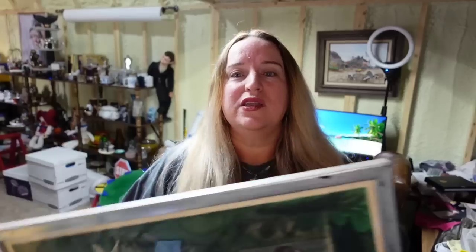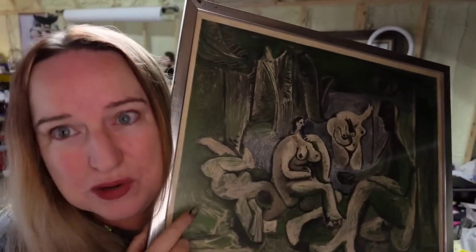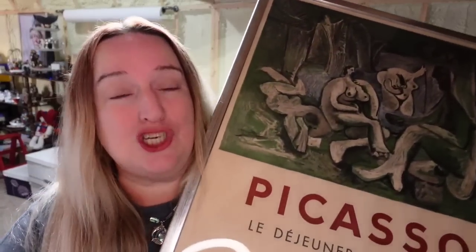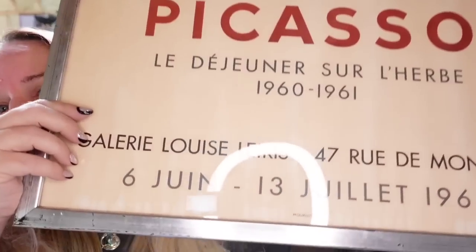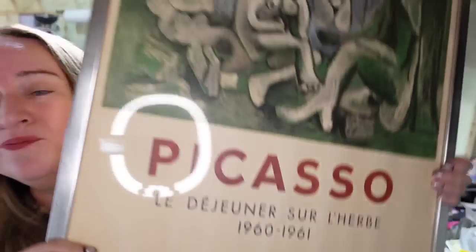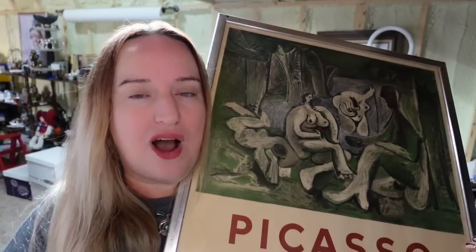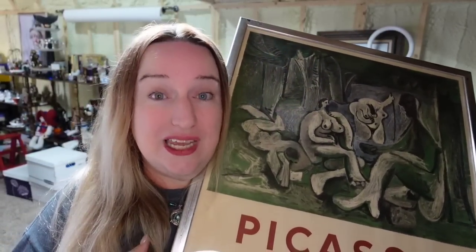Parental advisory — there are boobies on this next one. This is the biggest sale of the weekend. This is a Picasso poster from a 1962 exhibition where his work was exhibited. I only paid $20 for this poster and it sold for $375 — over a $300 profit. It did take about a year to sell.